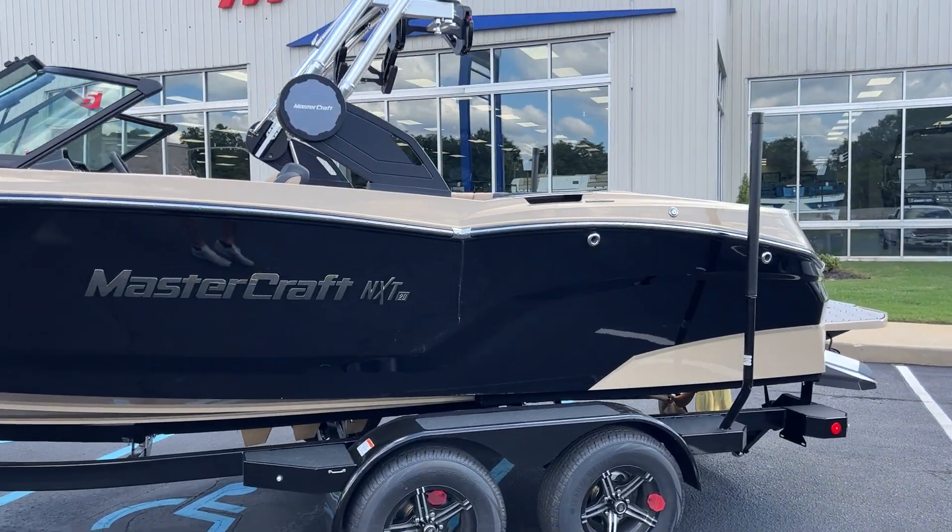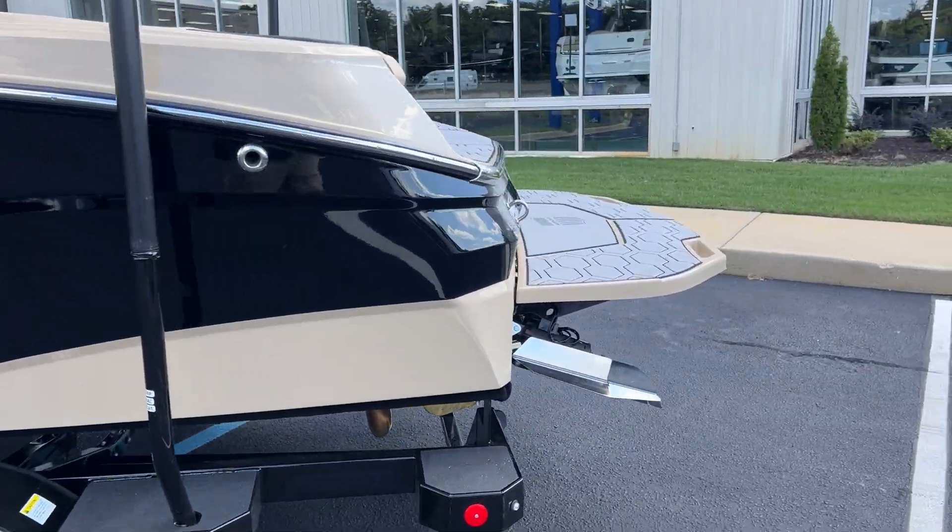It does come with a tandem axle trailer, clamp force board racks, and a fiberglass web platform.